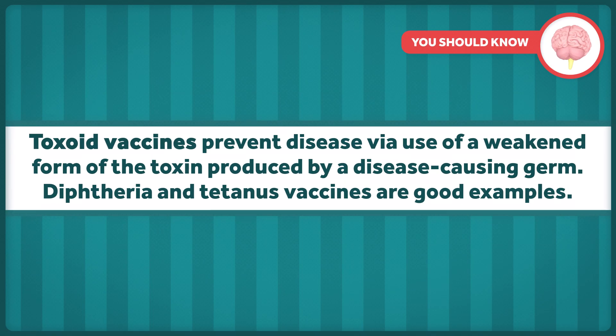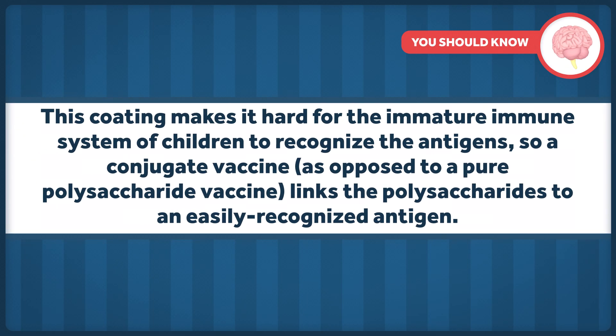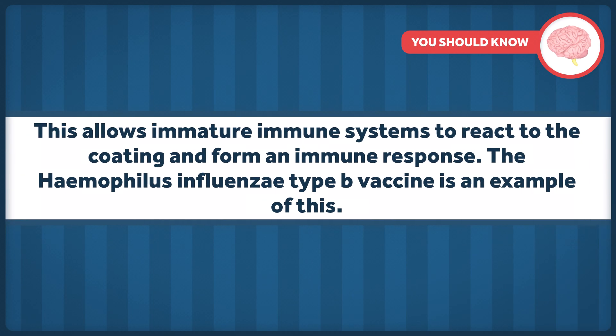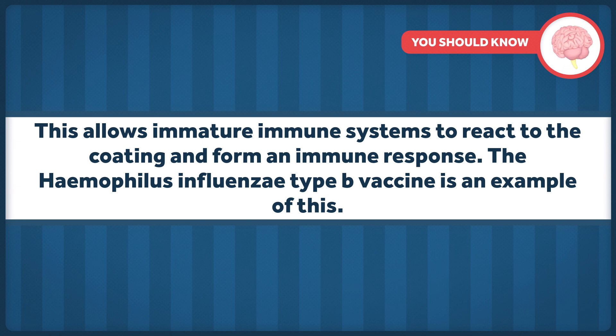Toxoid vaccines prevent disease by the use of a weakened form of the toxin produced by a disease-causing germ. Diphtheria and tetanus vaccines are good examples. Lastly, conjugate vaccines fight off bacteria whose antigens are coated with long chains of sugar molecules called polysaccharides. This coating makes it hard for the immature immune system of children to recognize the antigens, so a conjugate vaccine, as opposed to a pure polysaccharide vaccine, links the polysaccharides to an easily recognized antigen, allowing immature immune systems to react to the coating and form an immune response. The Hib — Haemophilus influenzae type B — vaccine is an example of this.